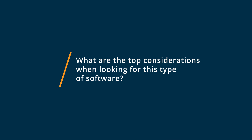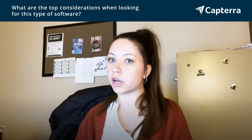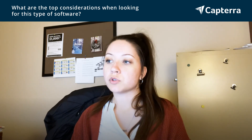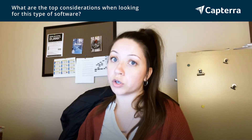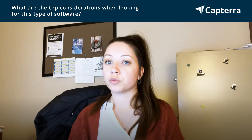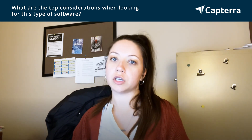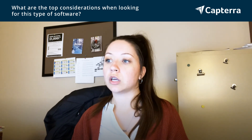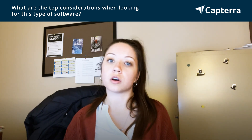My top considerations when looking for this type of software are ease of use. I definitely do not have time in my everyday work life to teach myself how to use a new platform, so something that I can open up and figure out within five minutes is very important to me. I also look for the ability to customize and really make things fit with our branding. That's possible on both of these platforms, but I feel that Canva is the superior software, at least for customizing towards our branding.